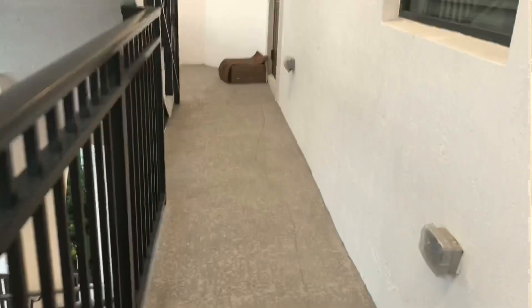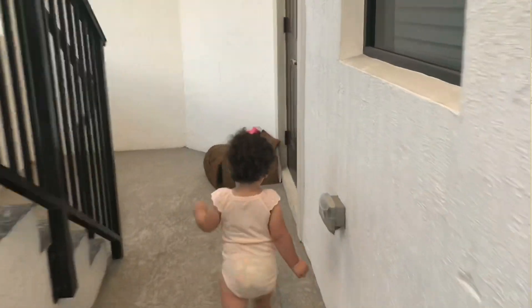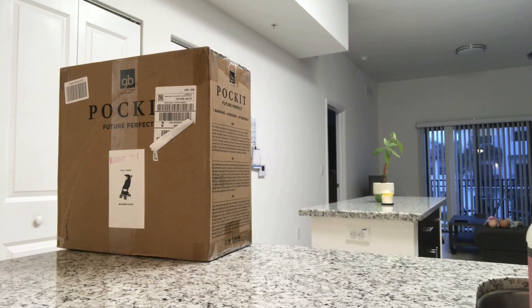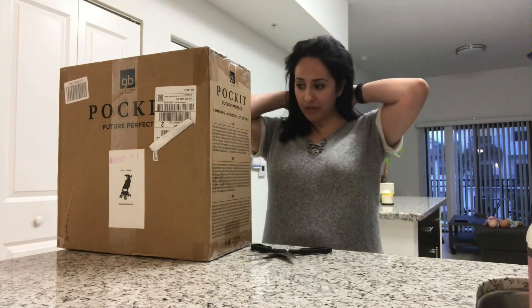When you come home, two packages — that is the best! Alright guys, so Danny bought me this stroller.